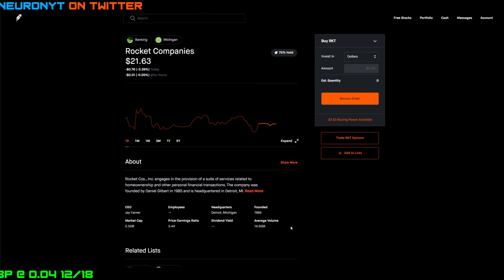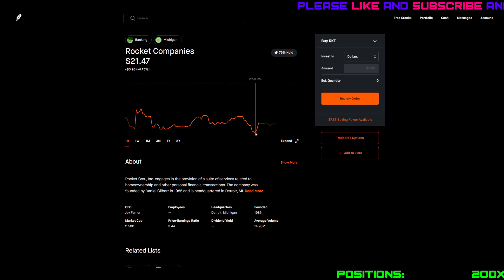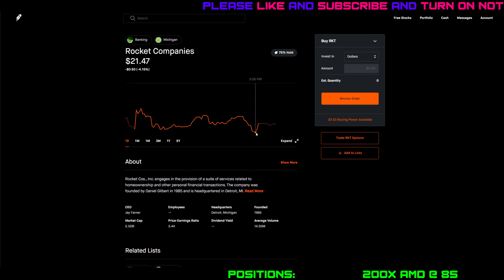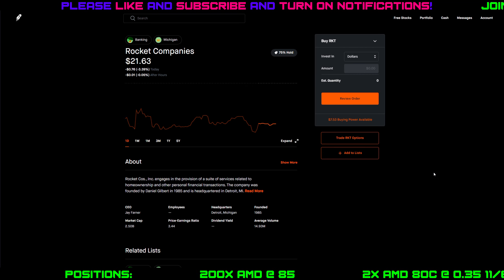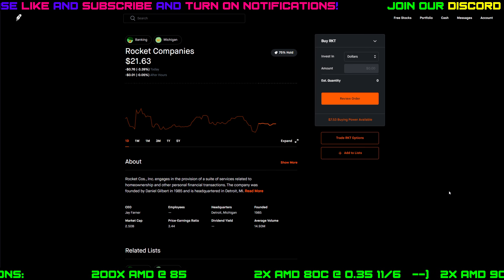Looking at Robinhood here, you can see Rocket did not have a great day, just like the majority of other stocks in the market — down 3.4 percent. It just kind of traded flat all day long, had a little bit of a sell-off right up until 10 minutes before the market closed when it was down about 4.2 percent, and then it turned the thrusters on for those last 10 minutes and closed down only 3.4 percent. As I'm making this video, RKT is pretty much trading flat in after hours.